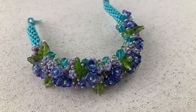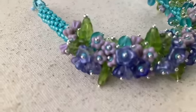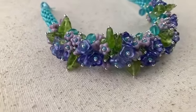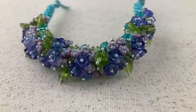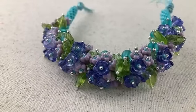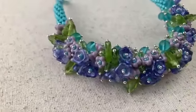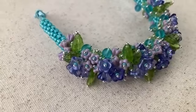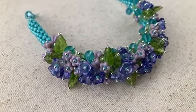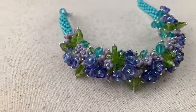Hey everybody, it's Rebecca at Design and Adorn, and look what I just finished. This is the Rendezvous bracelet. This is the coolest thing ever. In a year full of really super awesome designs, I'm not going to be able to stay humble on this one. This one is really, really incredible.